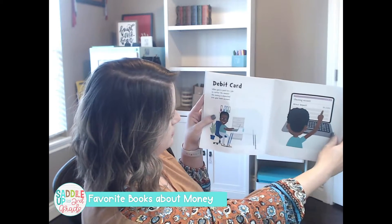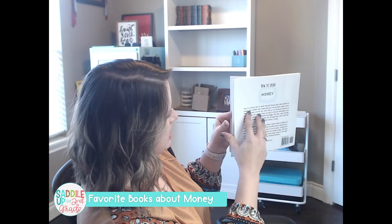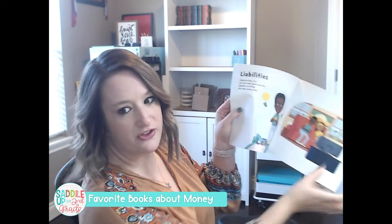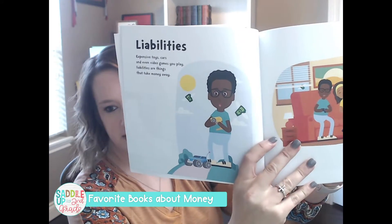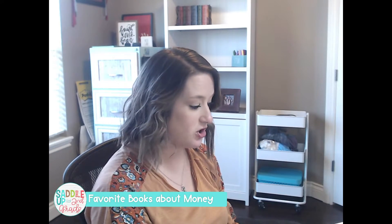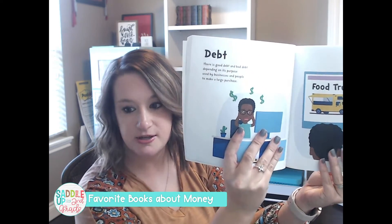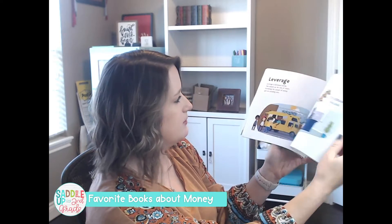Flipping through, it introduces what a debit card is, what savings is, and so forth. You can see it's going to get into some vocabulary words that are definitely for upper grades, but it's not going to hurt your students to be exposed to these words. So this is a great one, especially to focus on vocabulary words.